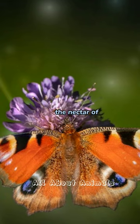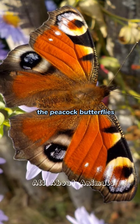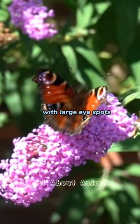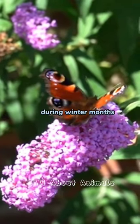As an adult, it feeds on the nectar of various flowers using its long proboscis. The peacock butterfly's wing patterns serve as a defense mechanism, deterring predators with large eye spots. It is commonly found in different habitats and hibernates during winter months.